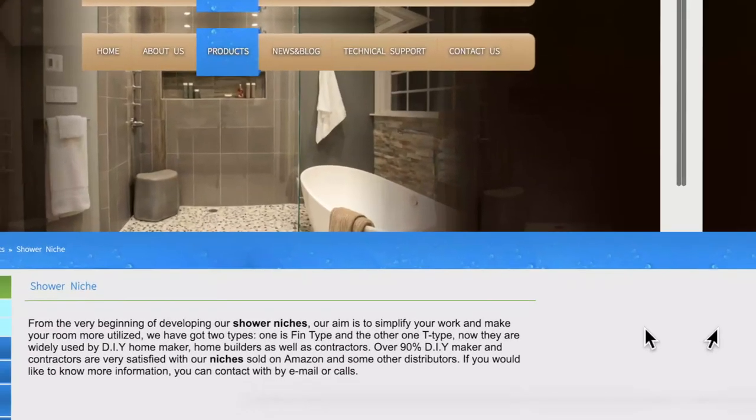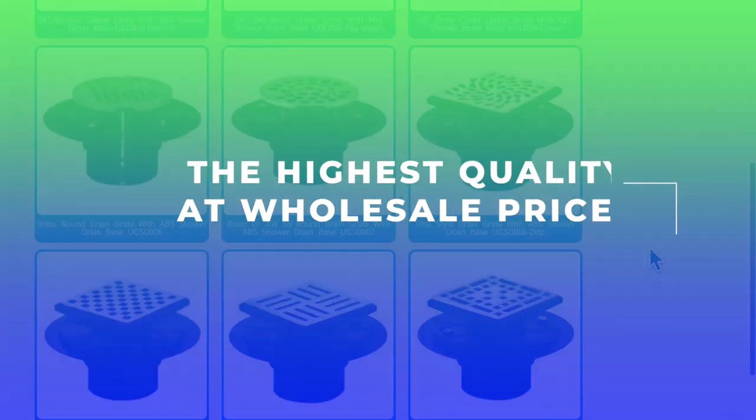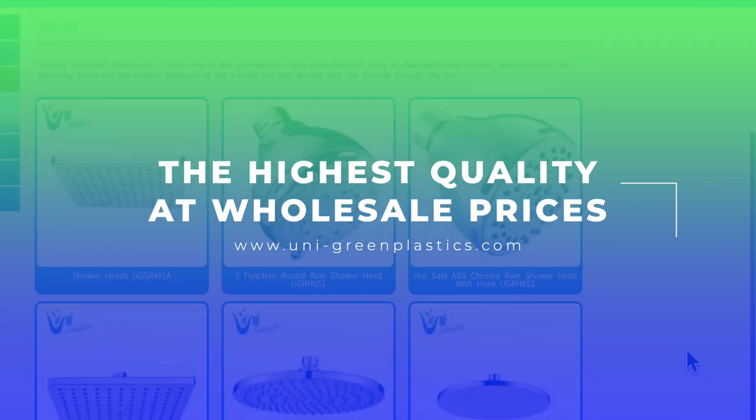In summary, Unimolding Inc. invites you to take a peek. You'll like what you see — the very highest quality products at wholesale prices.